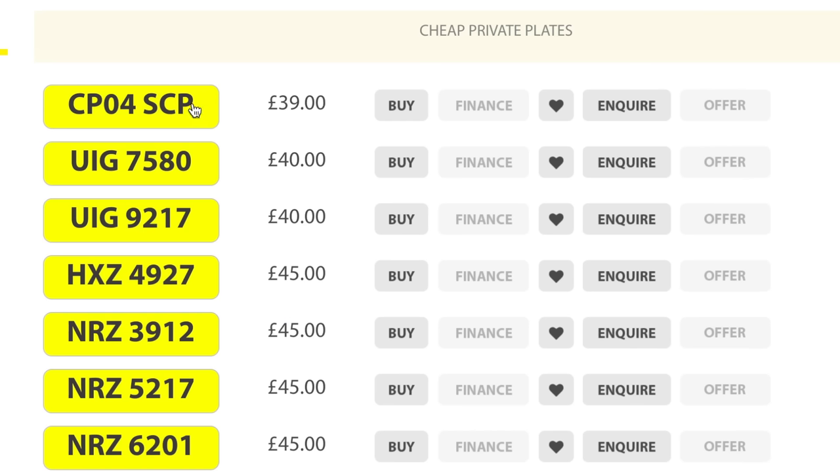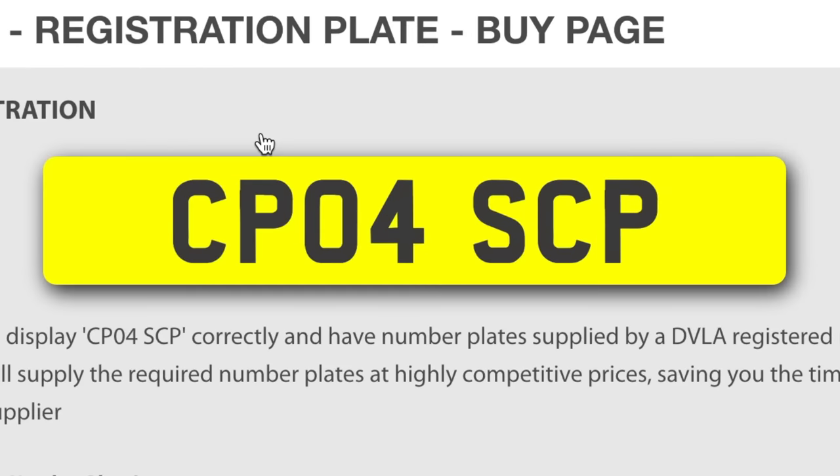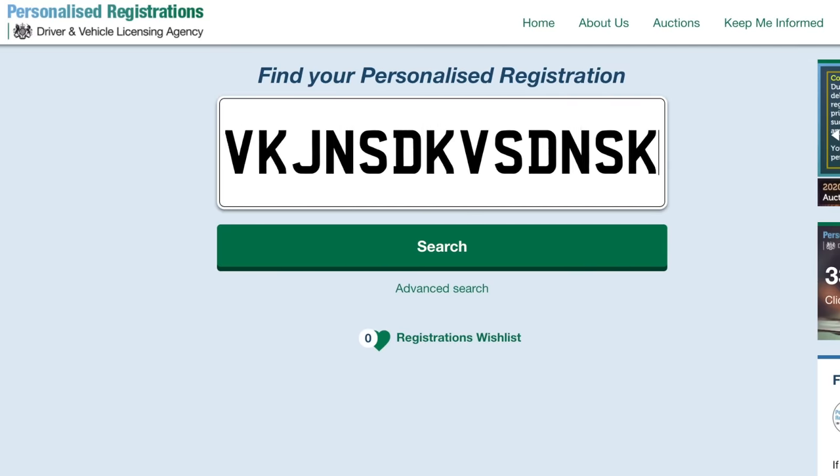You can actually pick up plates for as little as 39 pounds. The cheapest plate I could find was CPO4 SCP at 39 pounds, but obviously you've got the 80 pound DVLA transfer fee on top, which brings it to about 129 pounds 30 pence — probably the cheapest plate you'll get in the UK. If you want something more personal, I'd recommend only using the DVLA website, because the government website won't charge you anything extra for using their service.